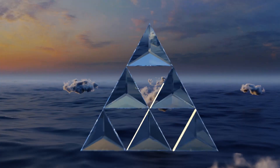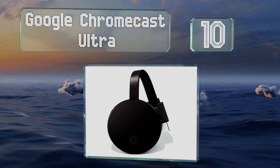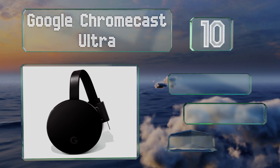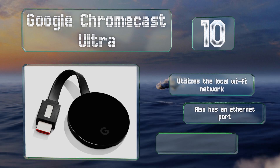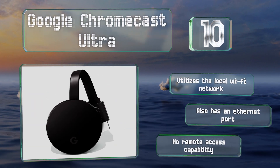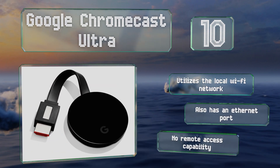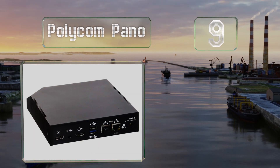Starting off our list at number 10, for small organizations and simple configurations, the Google Chromecast Ultra may be all that's needed to share your multimedia content. Not only is it far cheaper than most others, it's one of the few that can transmit 4K video with Dolby Vision HDR. It utilizes the local Wi-Fi network and also has an Ethernet port; however, it offers no remote access capability.